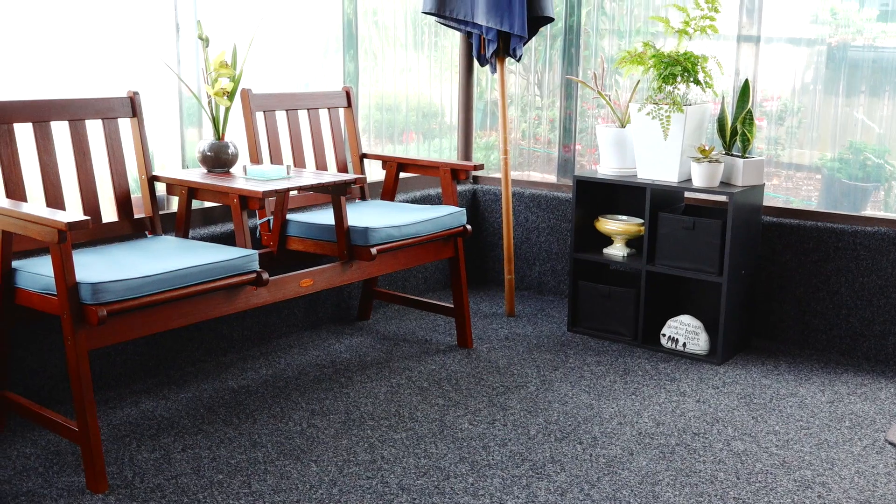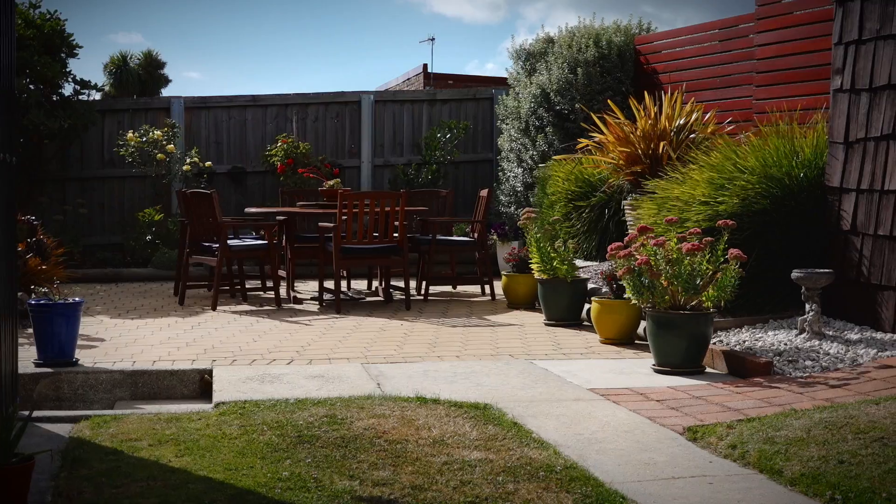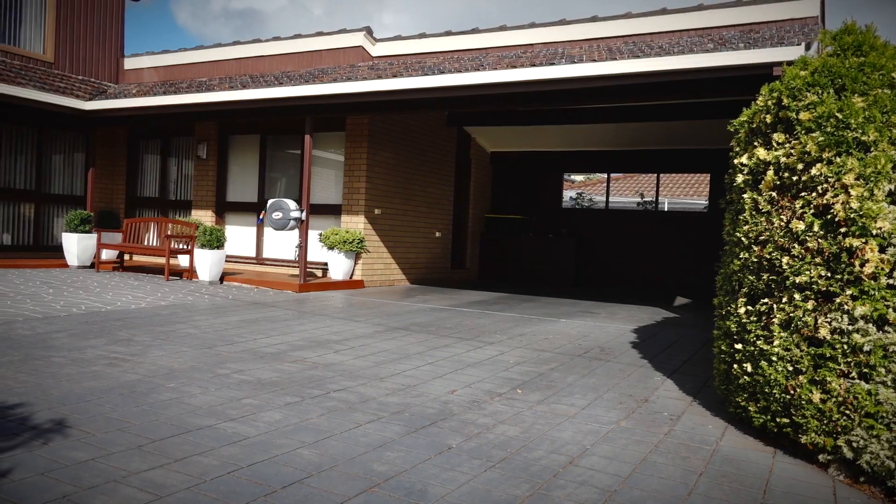The alfresco area is enclosed, making it a year-round entertainment area, while the private yard offers beautiful and purposeful landscaping, as well as a double carport.